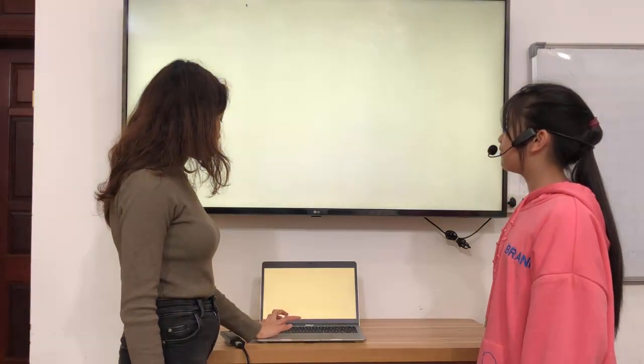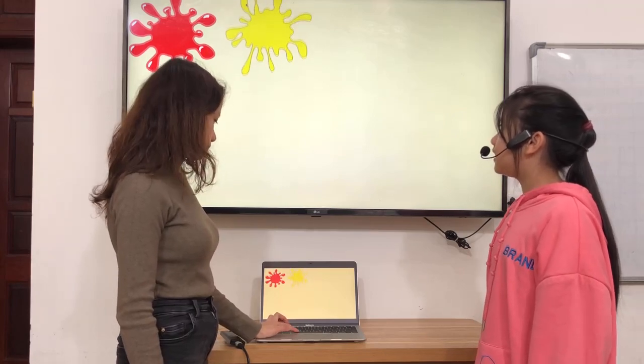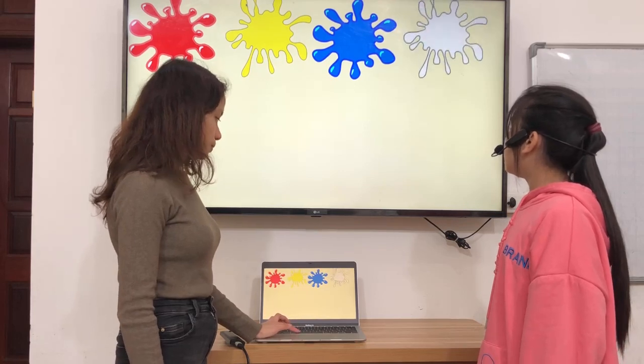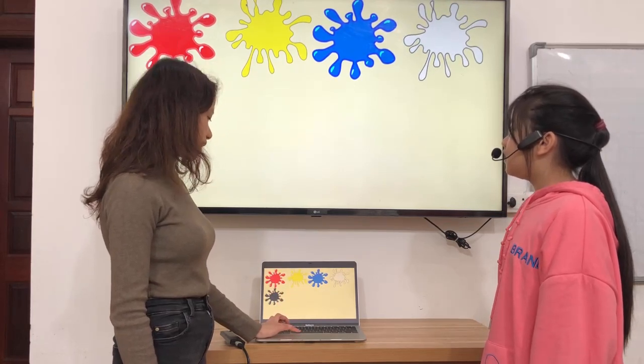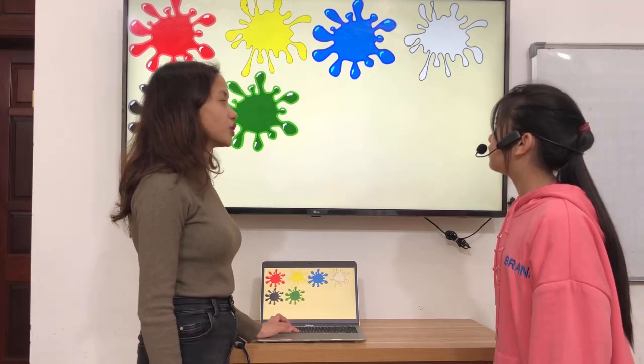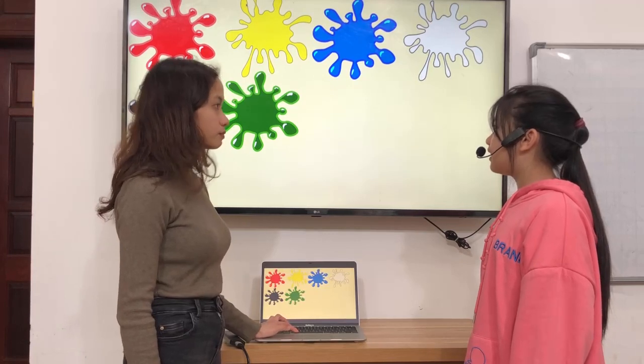Now, what color is it? It's red. It's yellow. It's blue. It's white. What color is it? It's black. What color is it? It's green. What makes color green? Blue and yellow make green.